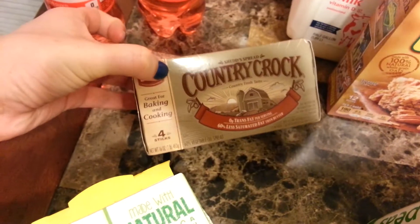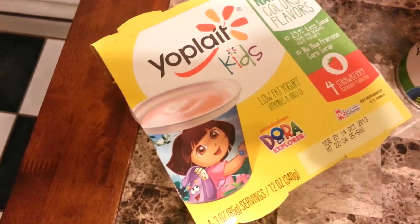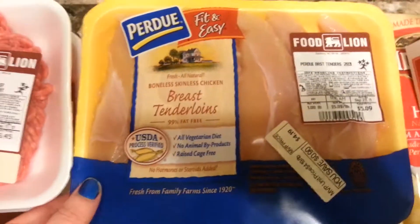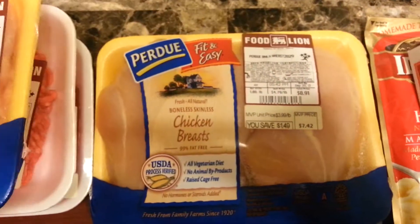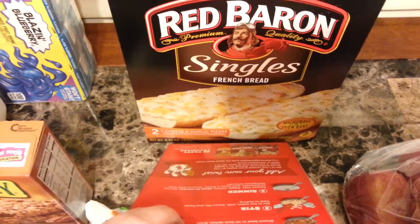I got the sticks of Country Crock, two of the strawberry Yoplait Kids yogurts, two pounds of ground beef, breast tenderloins and chicken breast, two cans of corn, and the Red Baron single French bread pizzas.